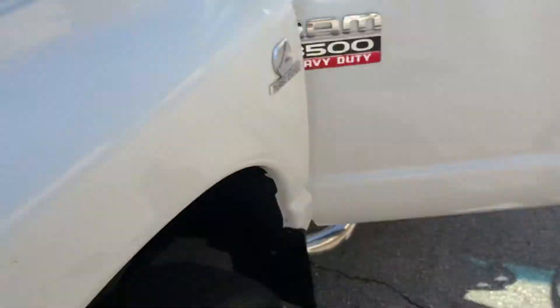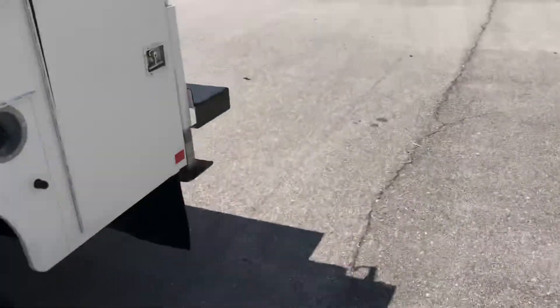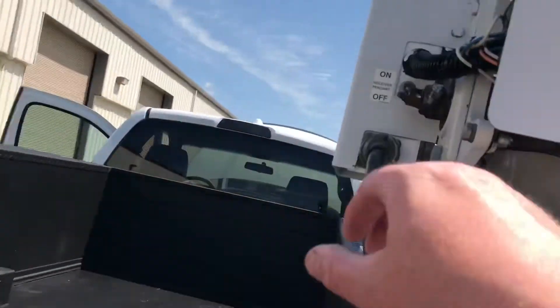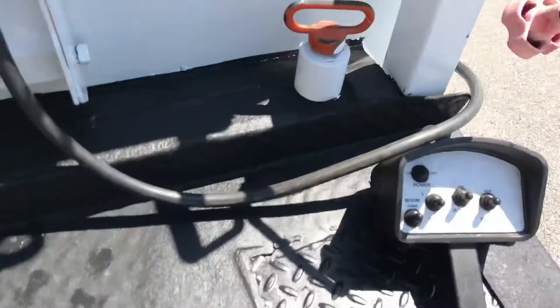New battery. Give me just a minute, I'm going to hook this crane controller up. You've got three switches basically to turn this thing on — you got a master switch up there, you got another switch here, and then you got a power switch right there.